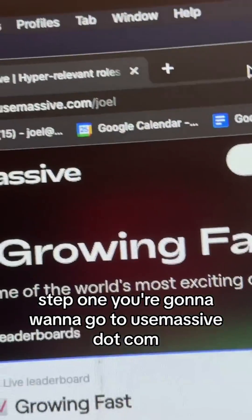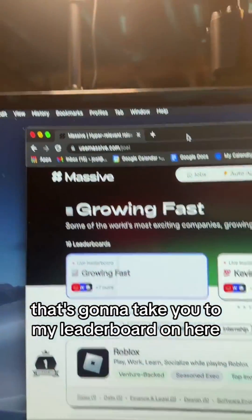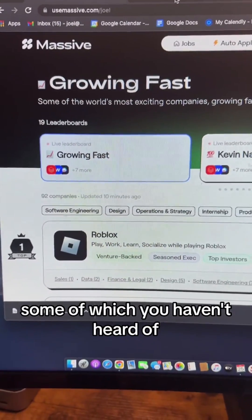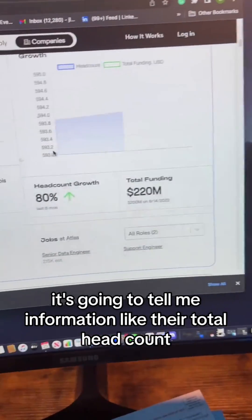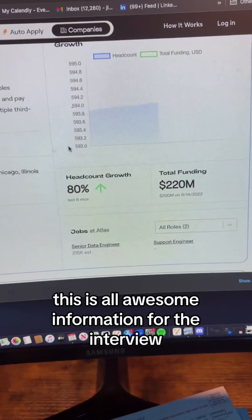Step one, you're going to want to go to usemassive.com/Joel. That's going to take you to my leaderboard. On here, you're going to find lots of companies, some of which you haven't heard of. If I click on any of these companies, it's going to drop down and give me a highlight of the company — information like total headcount, how much funding they've had. This is all awesome information for the interview.